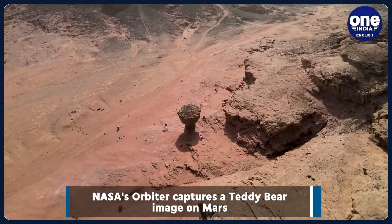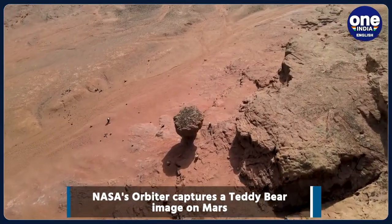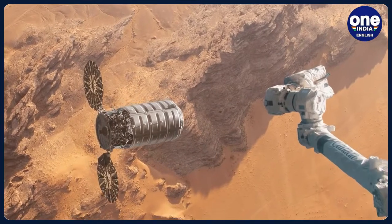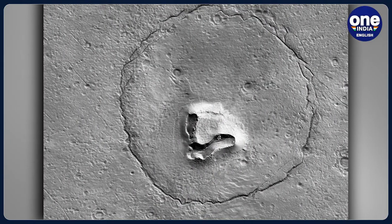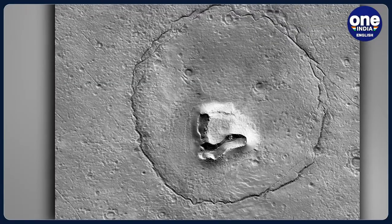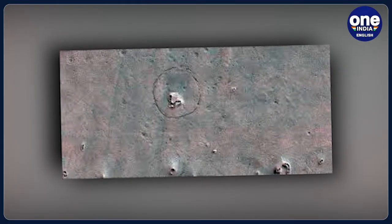A camera aboard the Mars Reconnaissance Orbiter called the High Resolution Imaging Experiment, or HiRISE, captured an image of the unusual geological feature in December, which was shared by the University of Arizona on January 25th. The image appears to be the face of an enormous Martian teddy bear with two beady eyes, a buttoned nose, and an upturned mouth, which looks as if it is grinning at the camera.